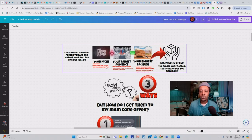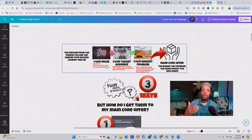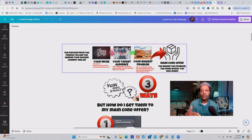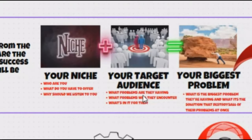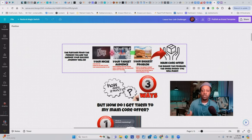Ask yourself what you have to offer. Maybe you're a few steps ahead of the people who are trying to get to where you're going. You have something to offer those people to get them started on the journey you're on now, and they'll be more inclined to do so because they relate to you. Then tell them why they should listen to you — share your story, how you got started versus where you are right now, and why you're continuing this journey.